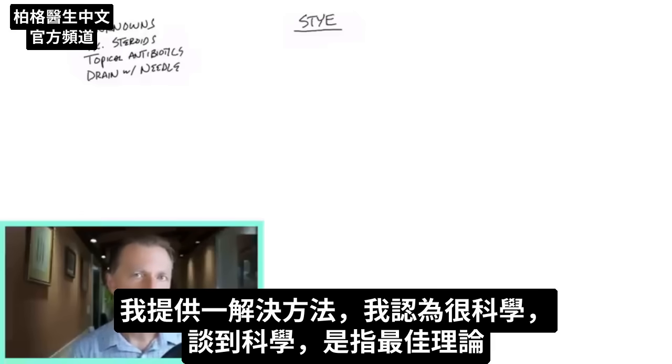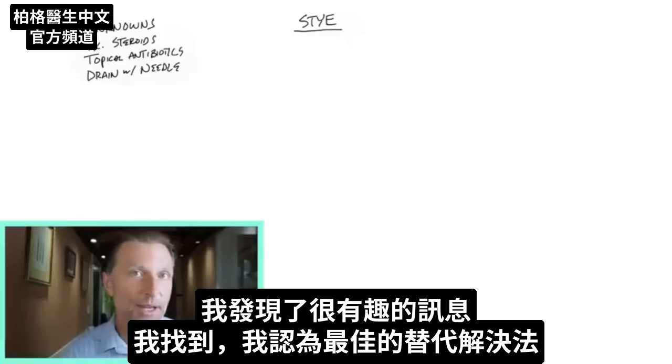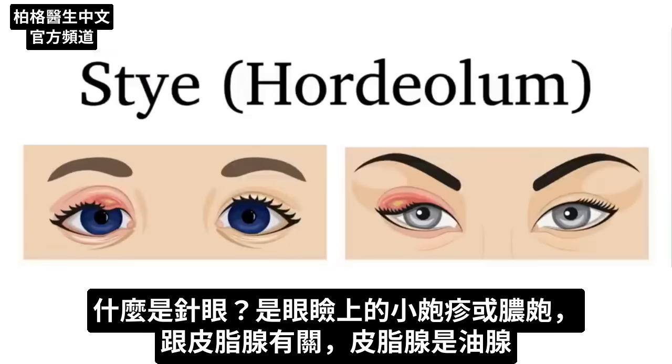When we're talking about science, we're talking about the best theory. There's not a lot of data on styes, but I did find some really interesting information that will lead us to, I think, the best alternative solution. What is a stye?